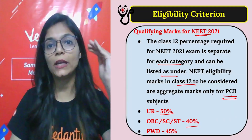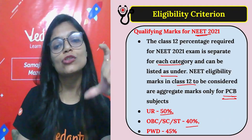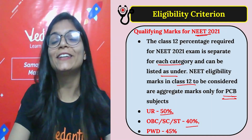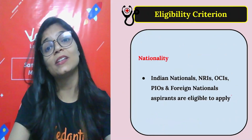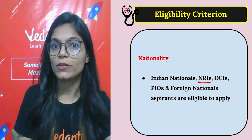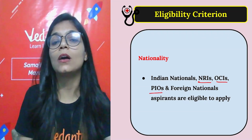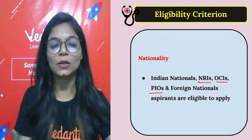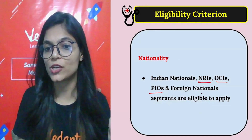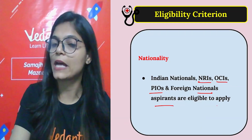These marks are not too hard to achieve. If you are aiming for the NEET exam and targeting to become a doctor, you can easily manage this. Regarding nationality, Indian nationals, NRIs (Non-Resident Indians), OCIs (Overseas Citizens of India), PIOs (Persons of Indian Origin), and foreign nationals are all eligible to apply for NEET.